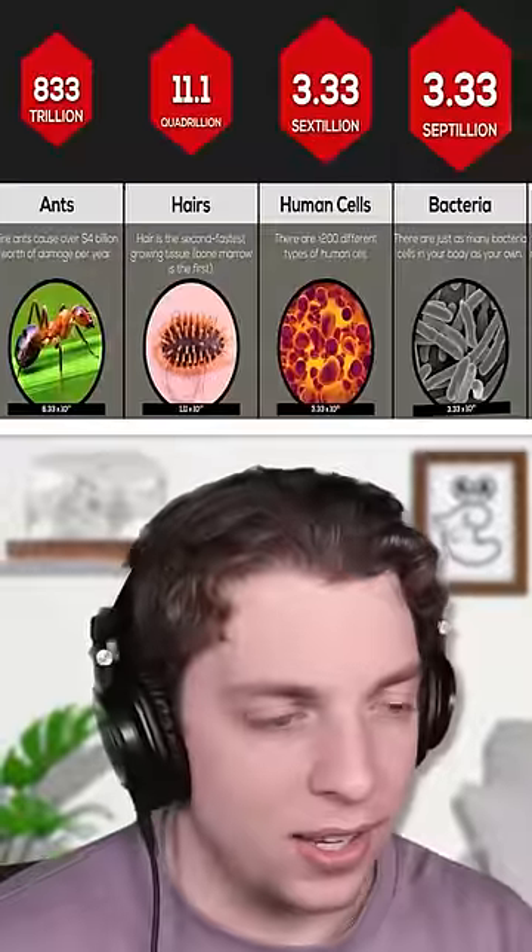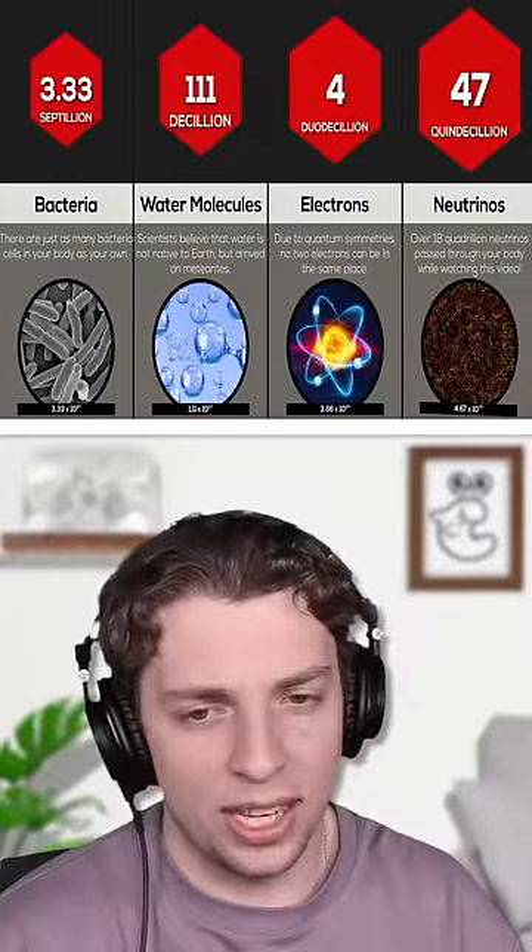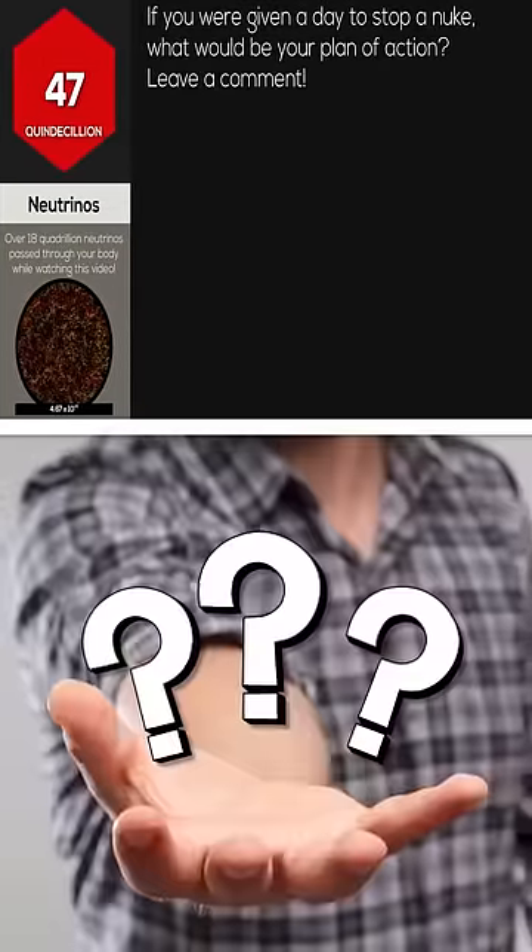Sextillions, septillion, decillion order molecules. And finally, we'd need 47 quintillion neutrinos. Got any spare?